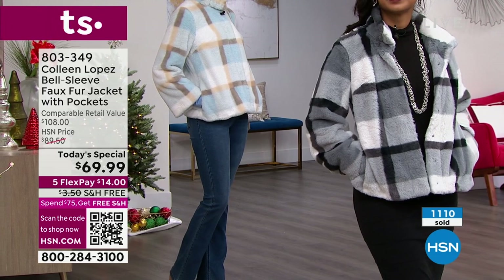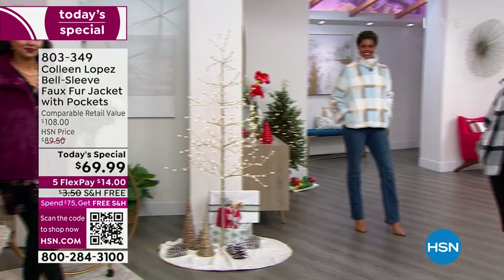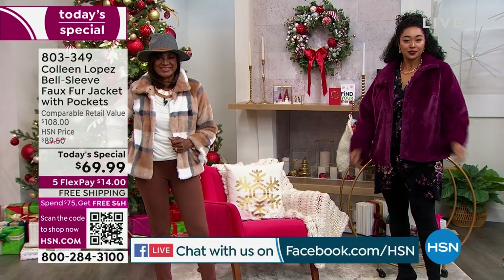I think Cindy is a girl after our heart — she says, this is so cute, I can't decide which one to get. She means which two! And Nancy asks: is the jacket lined? Absolutely, Nancy — let me show everybody.